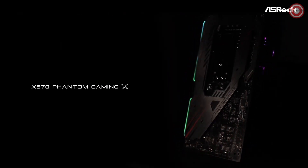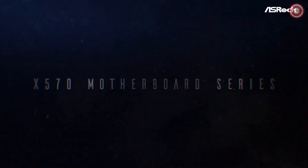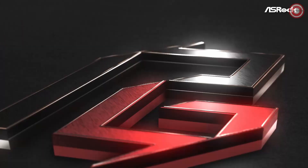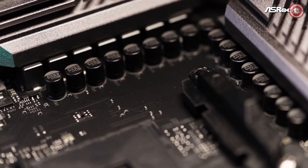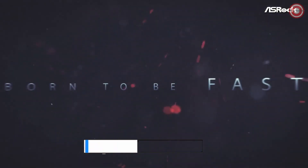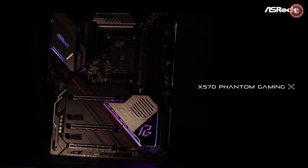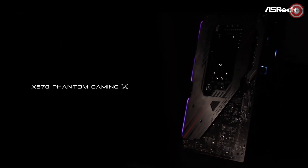When it comes to connectivity, ASRock doesn't skimp. With Intel Wi-Fi 6 offering speeds of up to 2.4 Gigabits per second and Bluetooth 5.2, you'll stay connected without a hitch. The Intel Gigabit LAN ensures reliable wired connections, a crucial element for gamers. The X570 Phantom Gaming ITX lives up to enthusiast expectations with unmatched overclocking capabilities. Its MOS design employs smart power stage technology, meticulously monitoring current and temperature in real-time, ensuring smoother power delivery to the CPU for enhanced performance and overclocking potential.